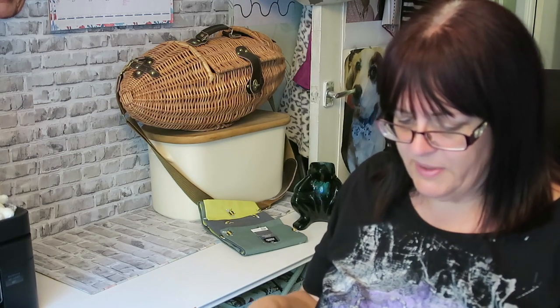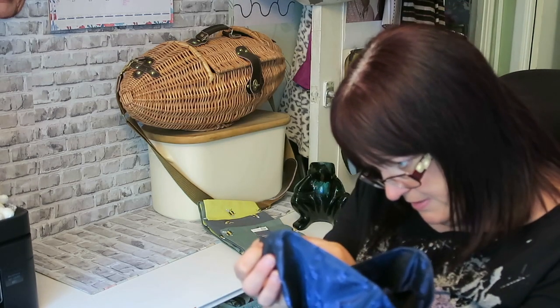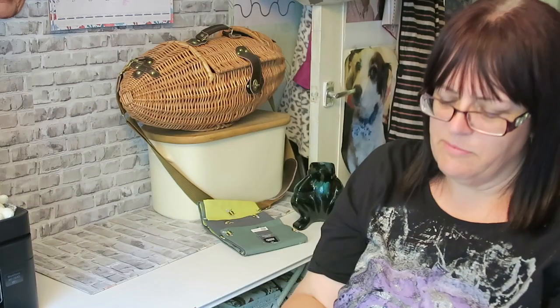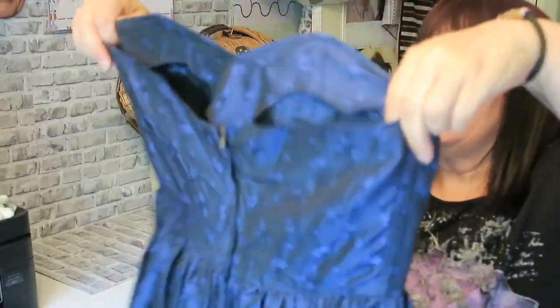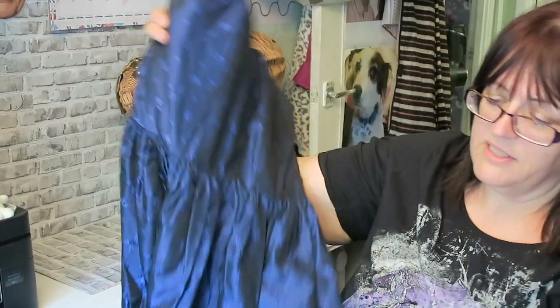Finally, last but by no means least — designed by Vivian Smith, made in York England, 100% acetate — a vintage dress. Remember when we used to boast that something was made from 100% acetate? Not entirely sure what size it is, probably a 10 or maybe a 12, but yes — vintage dress.